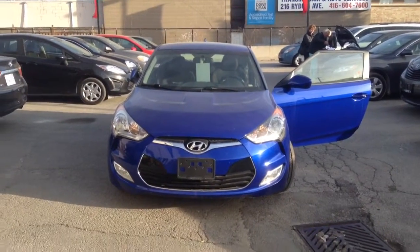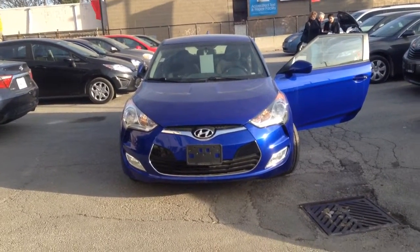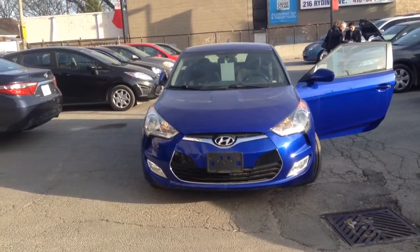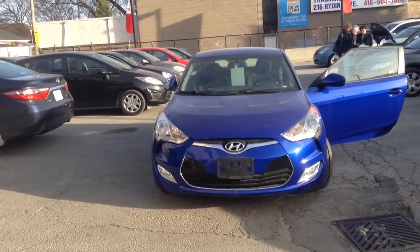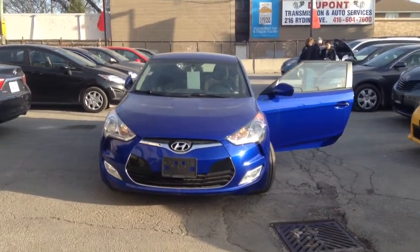Good evening John. This is Alicia at Kensha Toyota. Just replying to your inquiry that you sent in on the 2013 Hyundai. I thought I'd take a video to give you a better look at the vehicle.